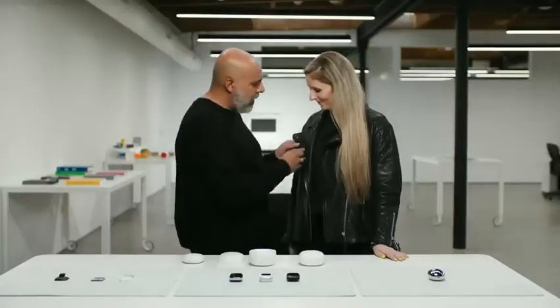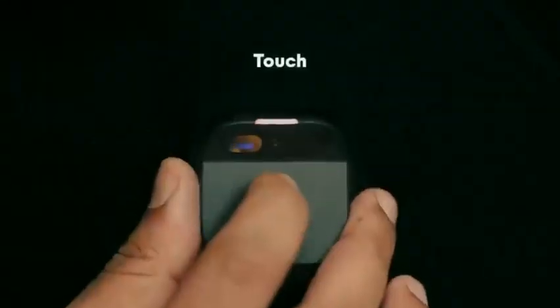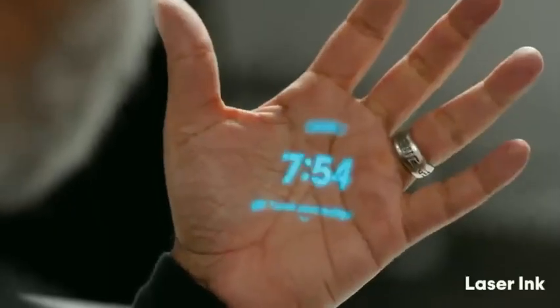The battery booster powers a smaller battery inside the main computer, and this is how we achieve our all-day battery life. Your engagement comes through your voice, touch, gesture, or the laser ink display.